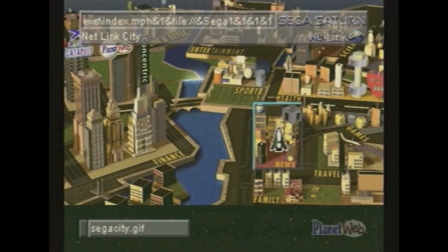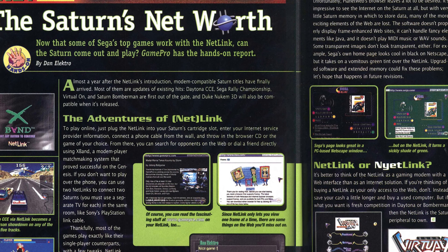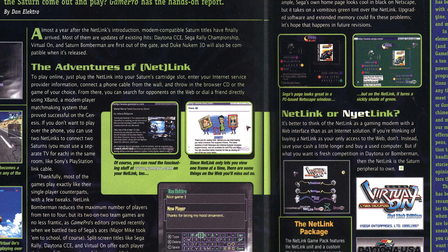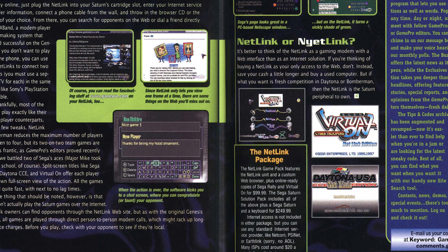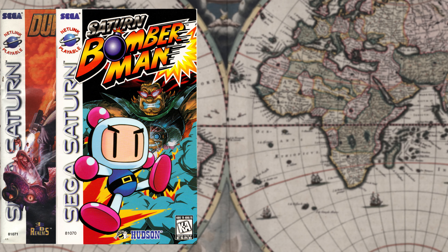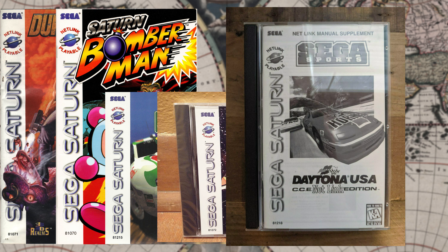As well as surfing the web, users could even upload their game saves. As for games, astonishingly no games were compatible with online play through the modem until 12 months after release — and ultimately only 5 games would ever be made compatible. These were Duke Nukem 3D, Saturn Bomberman, Sega Rally Championship Plus, Virtual On Cyber Troopers Netlink Edition, and Daytona USA CCE Netlink Edition.